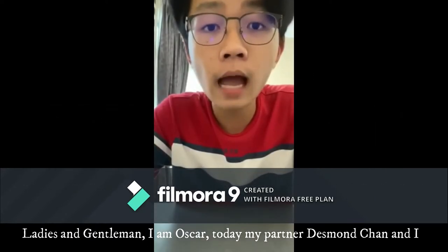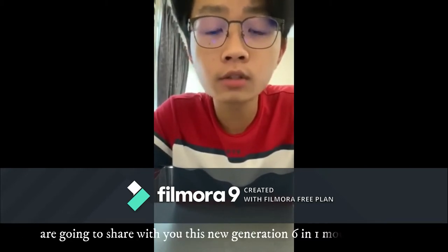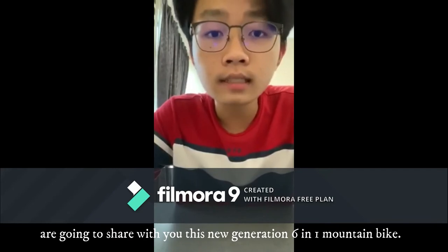Ladies and gentlemen, I'm Oscar. Today my partner Desmond Charm and I are going to share with you this new generation 6-in-1 bottom pipe mountain bike.